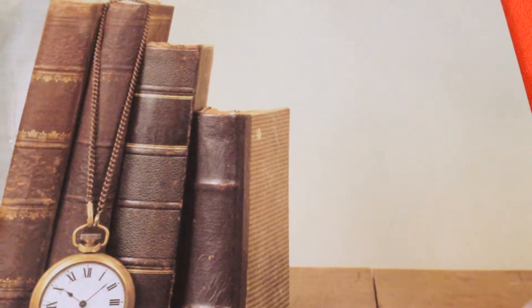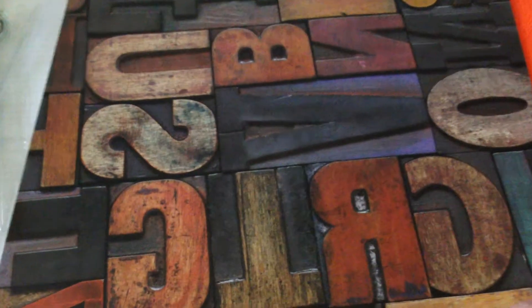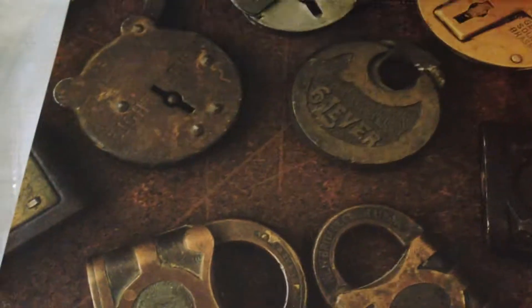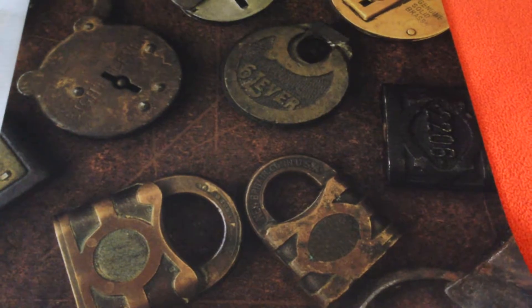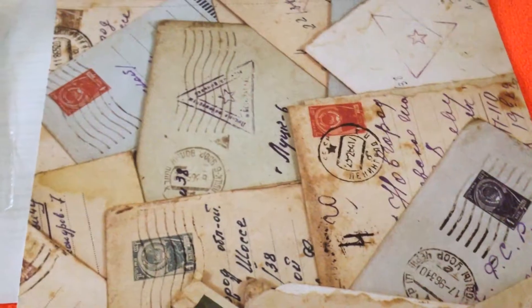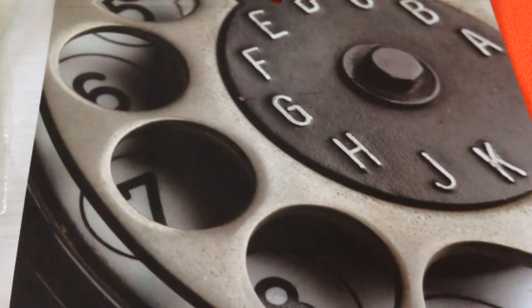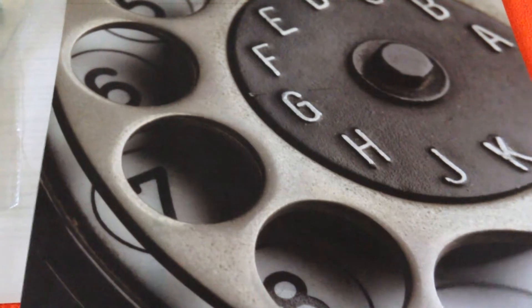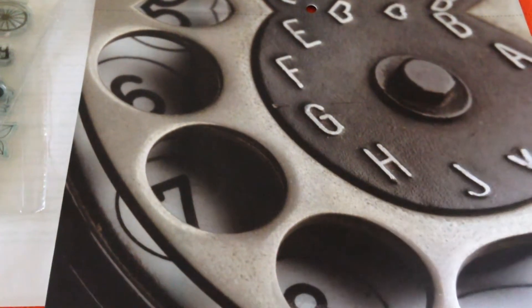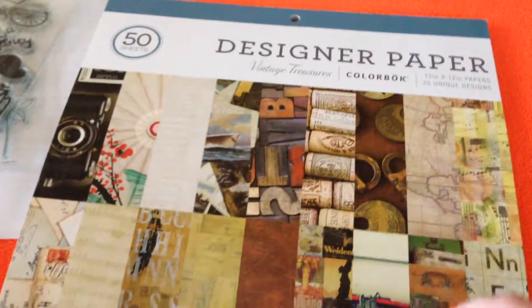I'm making a lot of cards right now — Christmas cards, birthday cards, and different kinds like pop-up cards and shaker cards, whatever I find interesting. I find ideas from YouTube and if I like them I follow along, and I'll show all the cards I've made in one of my videos. Anyway, that's the paper pad from Walmart — and just to note, this is paper, not cardstock.